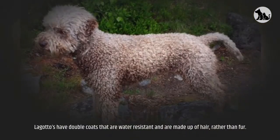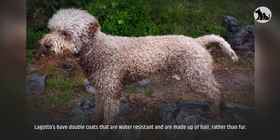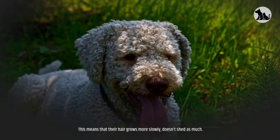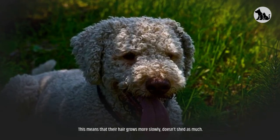Shedding. Lagattos have double coats that are water-resistant and are made up of hair rather than fur. This means that their hair grows more slowly and doesn't shed as much.